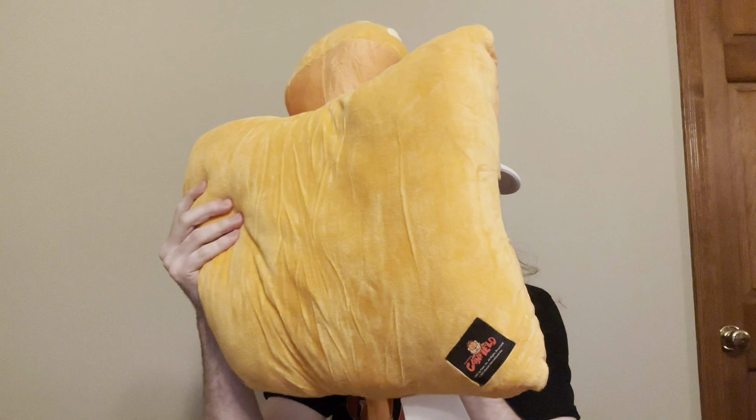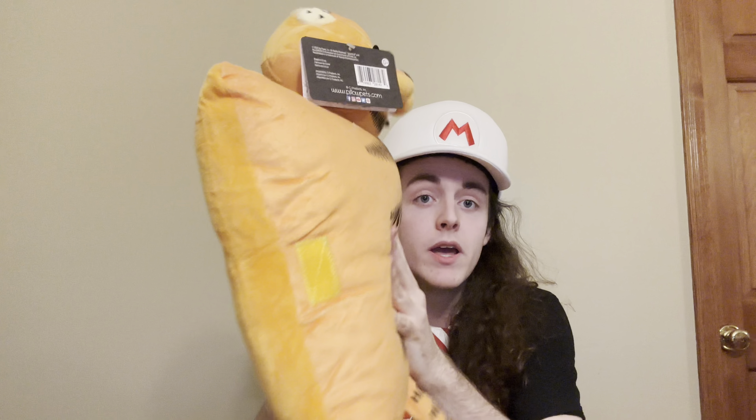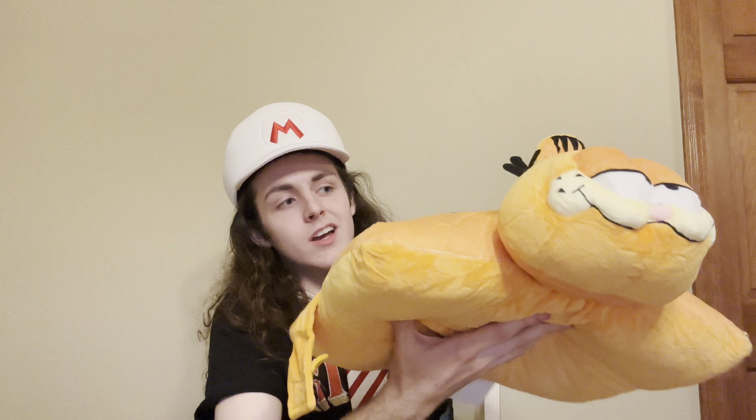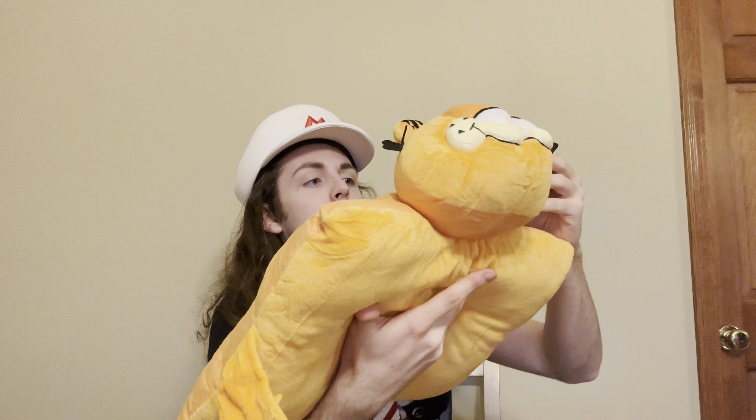It's 35 dollars for a pillow pet this size — a normal pillow pet. But with shipping it was 50 dollars. So 50 is on my hand, but I thought it was worth it when I realized there's only a thousand. I don't know if that will go up at all.